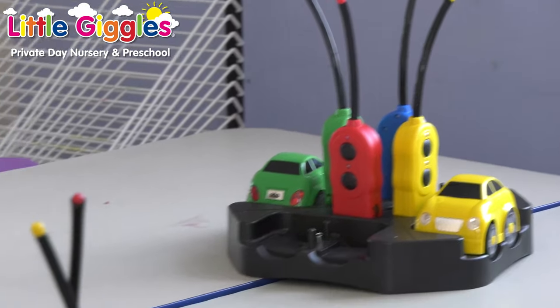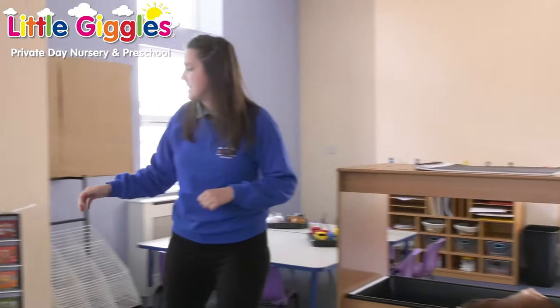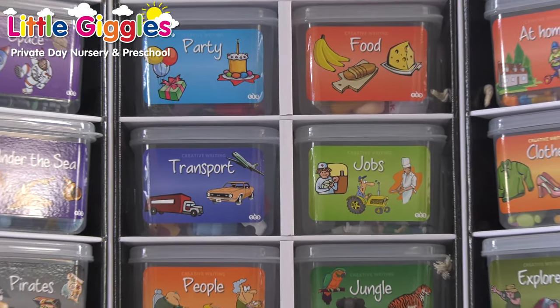Over here we've actually got our electronics set out at the minute. Over here is our literacy area — as you can see we've got our sounds boxes and also some sounds tubs. All these are fun activities to encourage children who are more reluctant to take part in phonics to be more phonics-aware going into school.